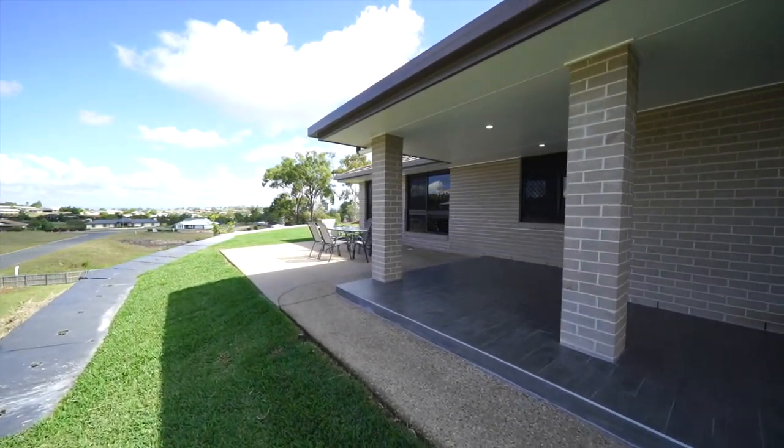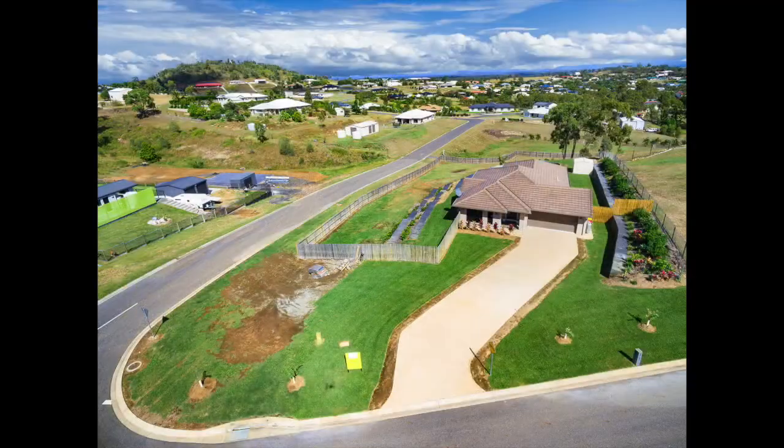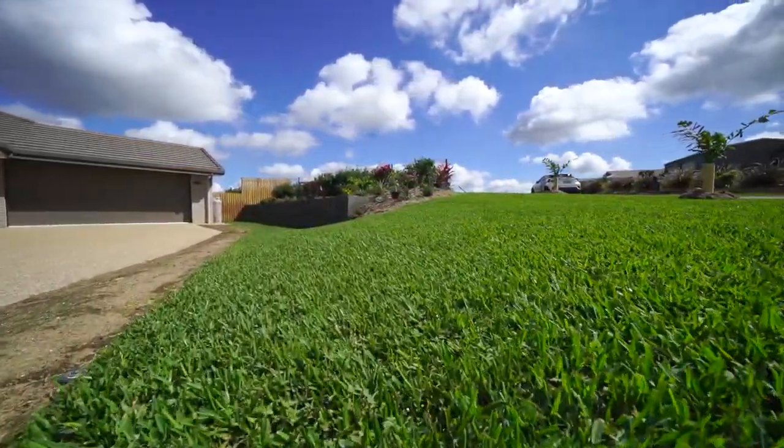For alfresco dining that's simply stunning, and there's all that land for you to make it your own special piece of Australia.